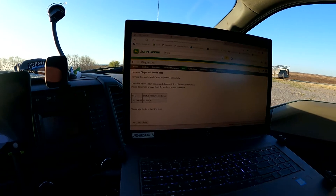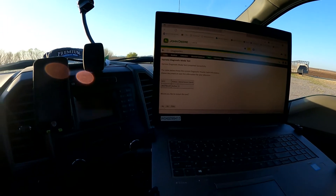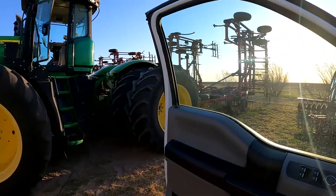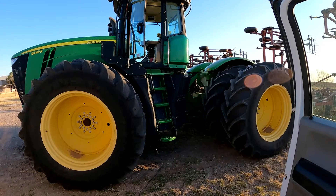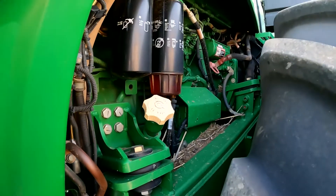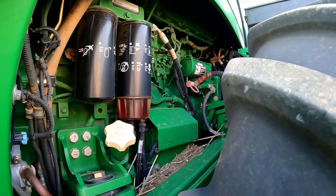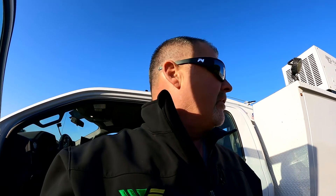That 2791.07 still came back as an active EGR valve code. I'm going to run this test one more time while I'm connected to the tractor so you can kind of listen and see what it's doing. If you could hear that, it cycled the air throttle valve, the EGR valve, and basically checked all the circuits within the engine harness — but it still continued to hit that 2791.07 EGR code.